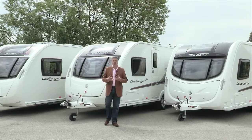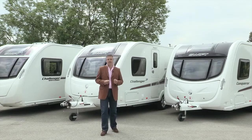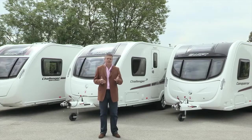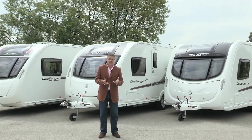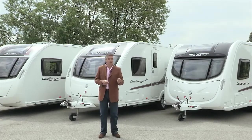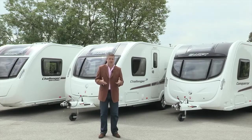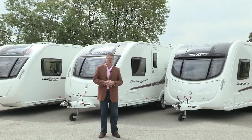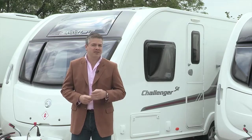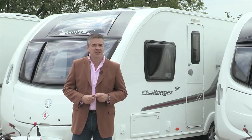Over the years, Swift has been constantly redefining tourer style and quality. Last year, they launched the multi-award winning Challenger SE, delivering the ultimate in caravan style and specification. The launch of the SE followed the revolutionary Challenger Sport, which changed the face of tourer styling forever. Swift TV has come to Swift HQ in East Yorkshire to find out about the exciting developments coming to a dealer near you for the 2014 season.